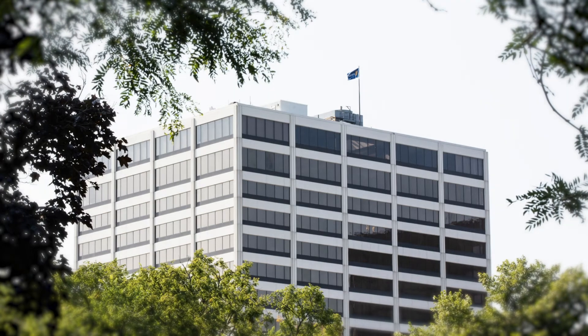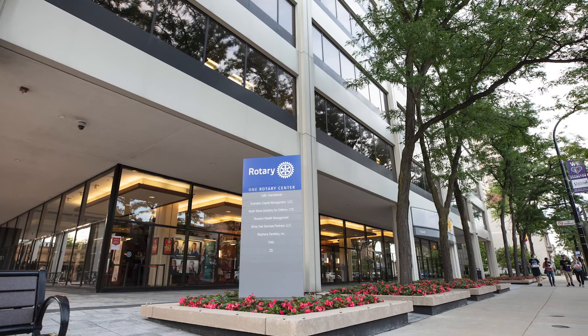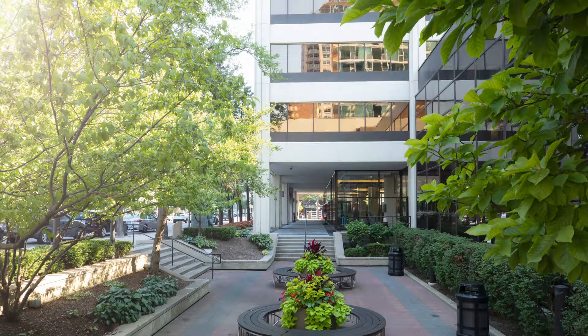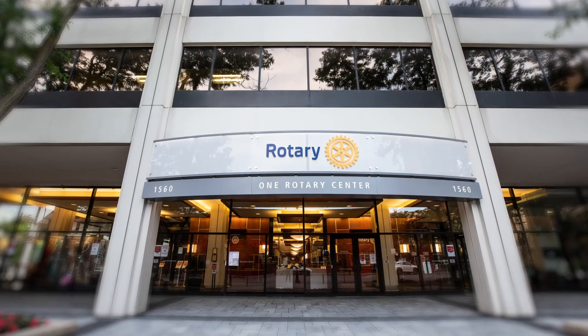Rotary International Headquarters has been at One Rotary Center in Evanston since 1987. Rotary owns the 18-story building and currently occupies about 40% of the space. Today, we'll visit the first, 17th, and 18th floors. Come on in.